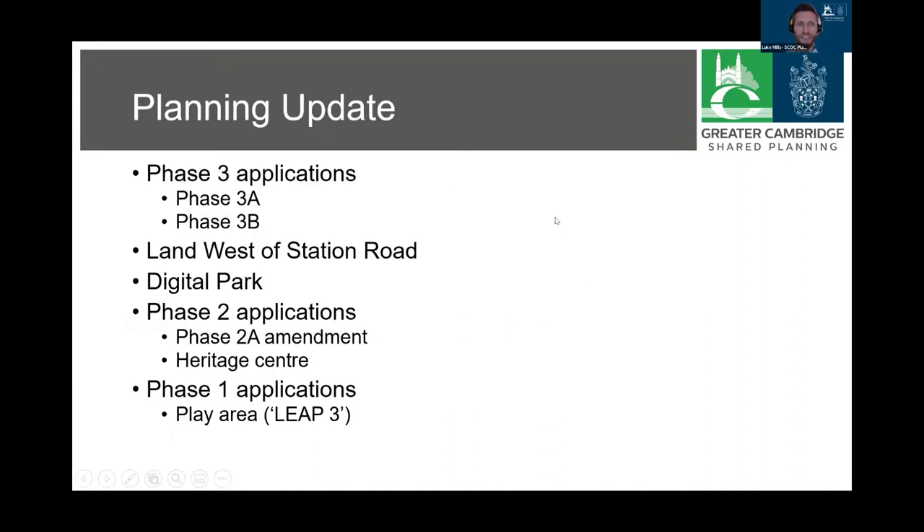Several of us in the Strategic Sites team are currently handling applications across North Stowe and I've sought to pick out some of the key recent ones in this presentation.